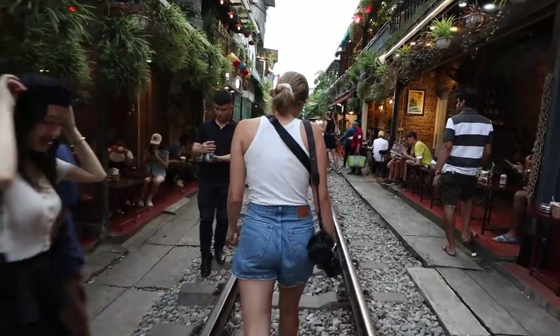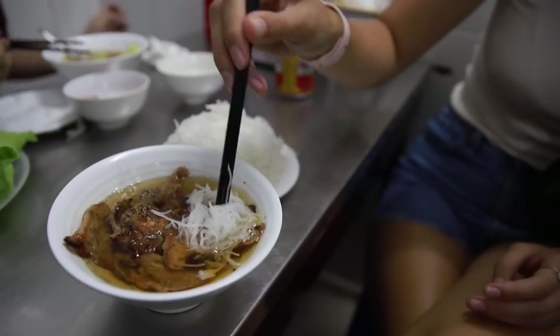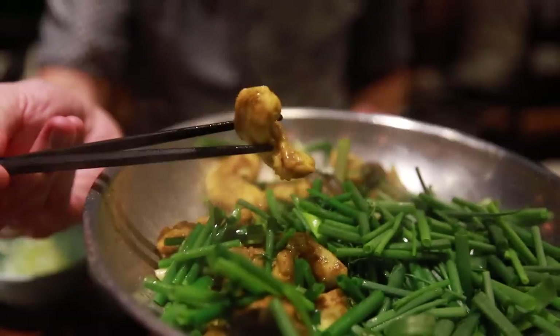Oh my god, that is delicious. We're going on a food tour in Hanoi and we'll show some of our favorite dishes and some new ones we have yet to try.